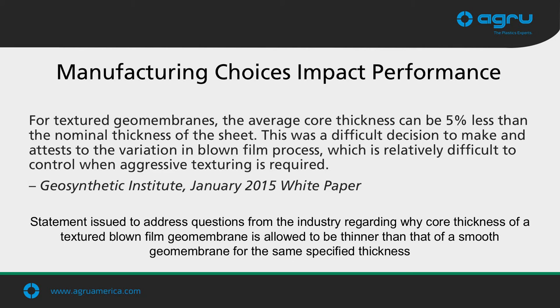It's not just AGRU that recognizes the advantages of the flat-side calendared process — geosynthetic industry experts and authors at the Geosynthetic Institute do as well. A statement was issued to address questions from the industry regarding why core thicknesses of textured geomembranes were allowed to be thinner than smooth geomembranes of the same specified thickness. With AGRU material, the core thickness is the same as our smooth material. However, with blown film material, it is less than their smooth liner and below the specified required thickness.